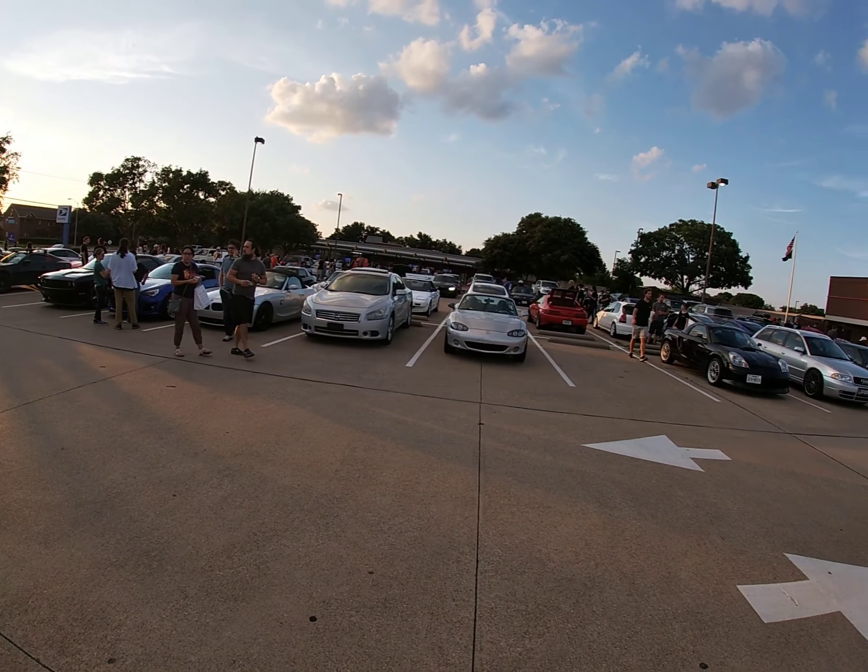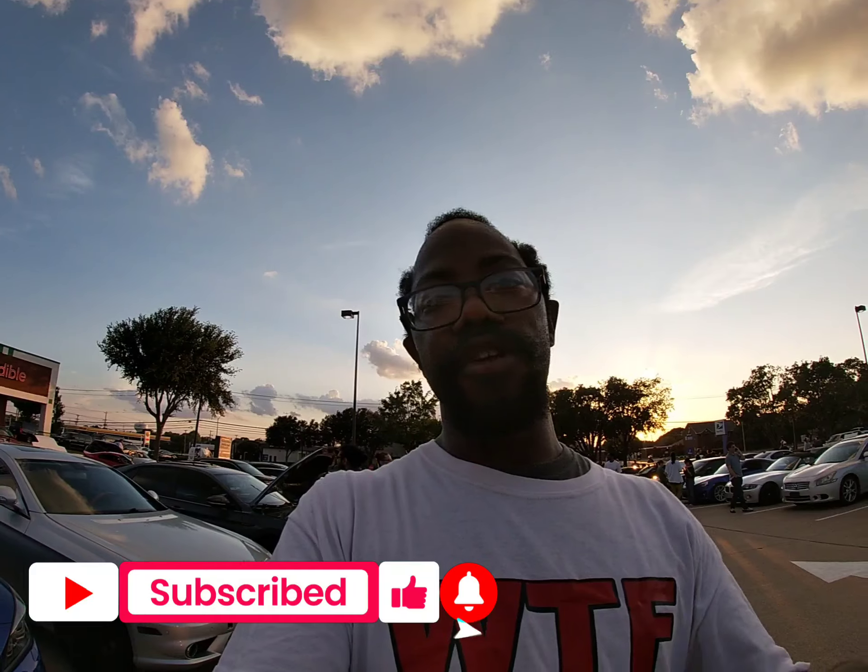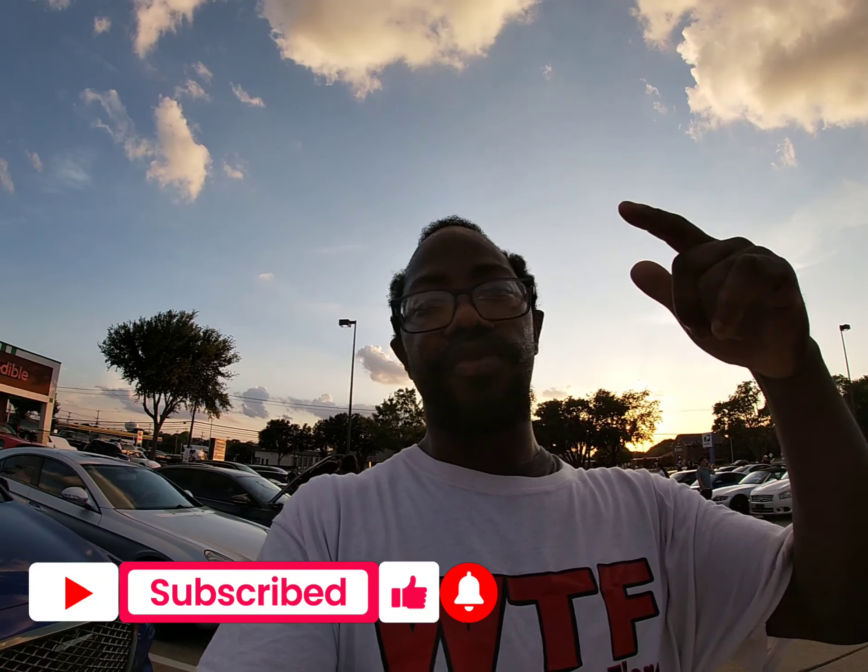Mid-engine squad! It's your boy Fierro Boyz coming back with a brand new video. We are out here at a Miata meet. If you're not following me on YouTube, Snapchat, or TikTok, please do so. Follow me on my brand new Instagram page at 214FierroGuy. Hit that subscribe button and bell, because I'm the only guy putting out that Fierro footage. Triple smash that like button — I'm gonna keep on bringing y'all bangers.